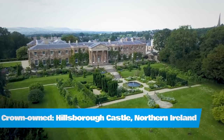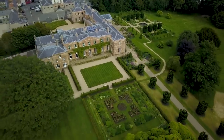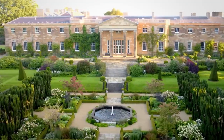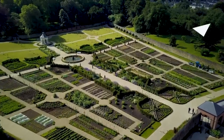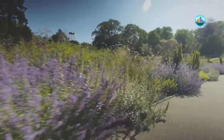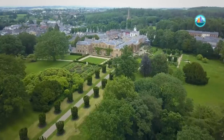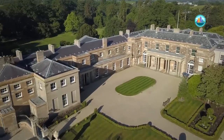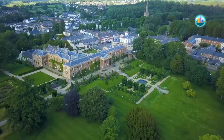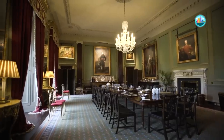Crown Owned: Hillsborough Castle. It's the Queen's official residence in Northern Ireland, made so after the War of Irish Independence meant she could no longer occupy a royal residence in Dublin. Viewed by some as a politically neutral venue, Hillsborough has played an important role in the peace process in Northern Ireland since the 80s. In 2014, Historic Royal Palaces took over the running of Hillsborough Castle and began an ambitious project to restore the house and gardens to its former glory.